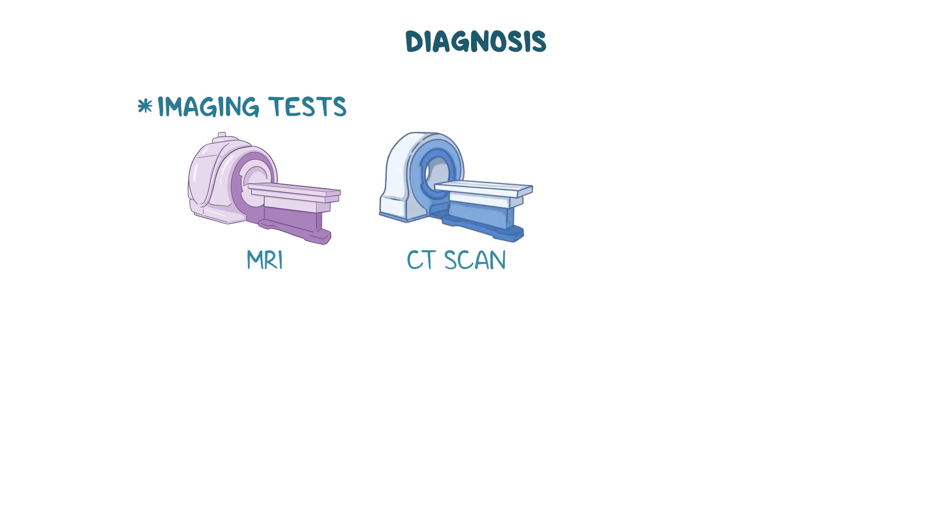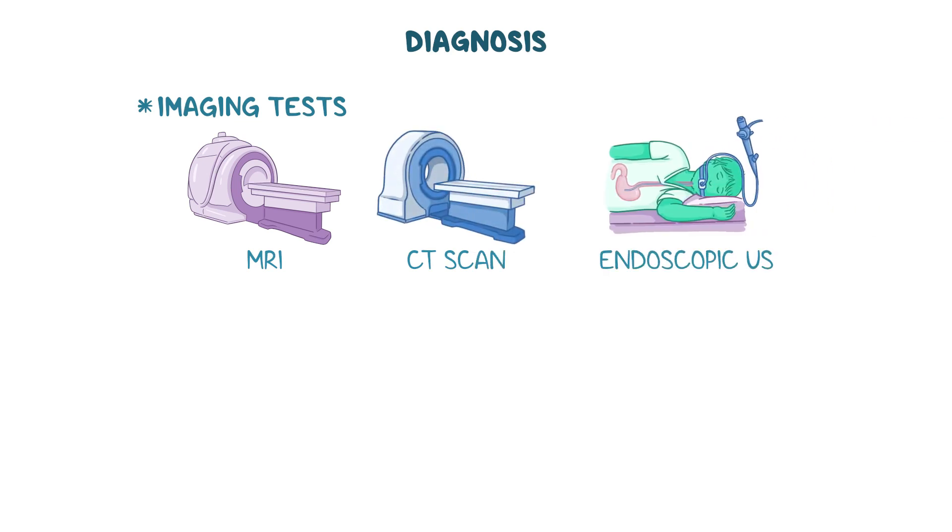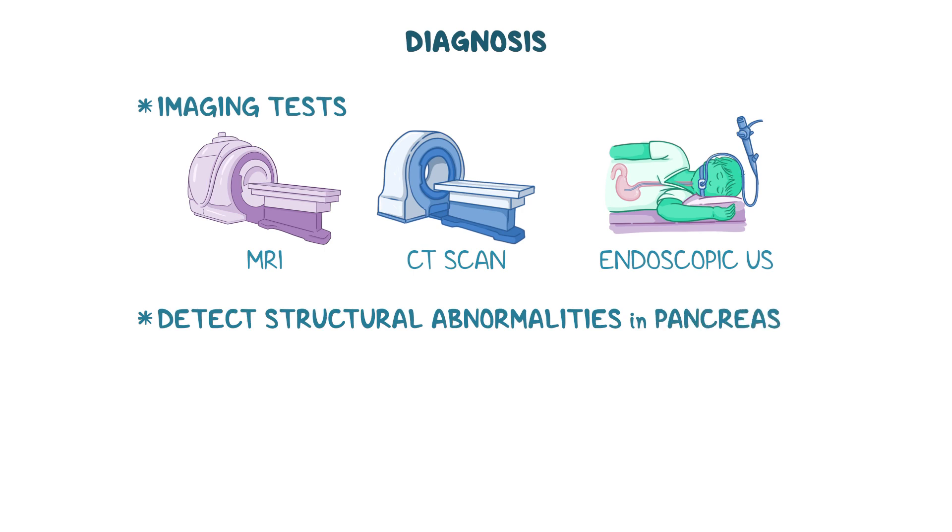Imaging tests like an MRI, CT scan, or endoscopic ultrasound may be used to detect structural abnormalities in the pancreas, which are common in chronic pancreatitis or cystic fibrosis.